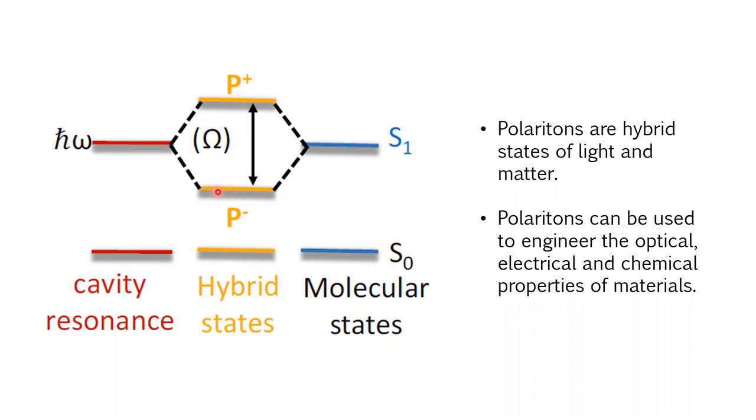This schematic shows the energy levels: when the trapped photon energy in the cavity is at the same level as the excitonic level and you couple them strongly, they create two eigenstates. Instead of one state, you see two that can absorb and emit light. These hybrid states consist of both light and matter, so they have the best properties of both. We can use this hybridization and splitting to engineer the optical, electrical, and even chemical properties of our semiconductors.